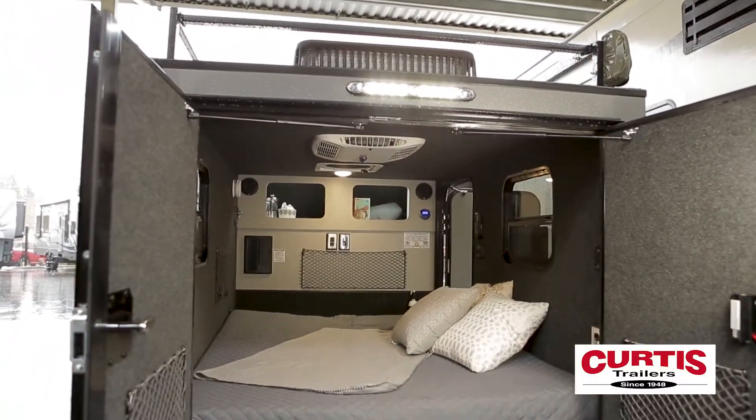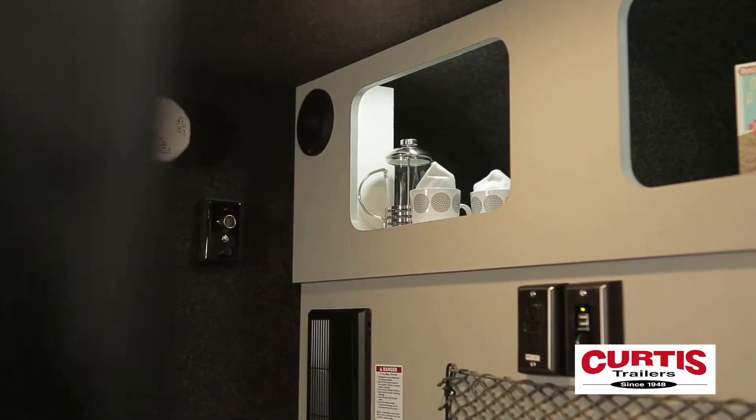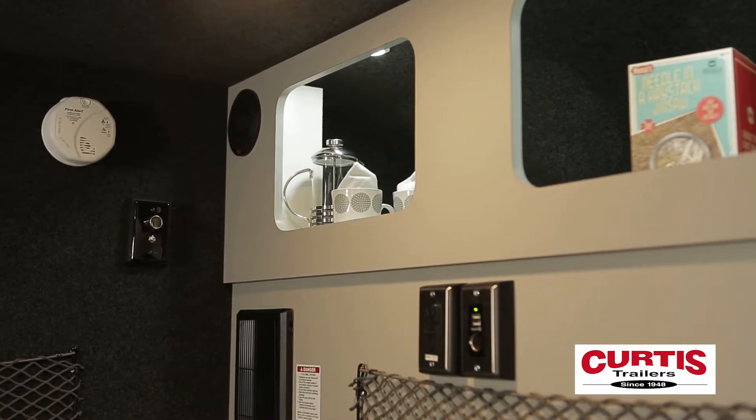Using either the side door or double rear doors, you'll enter into a comfortable living area equipped with multiple cargo nets and an oversized shelf area for storage.